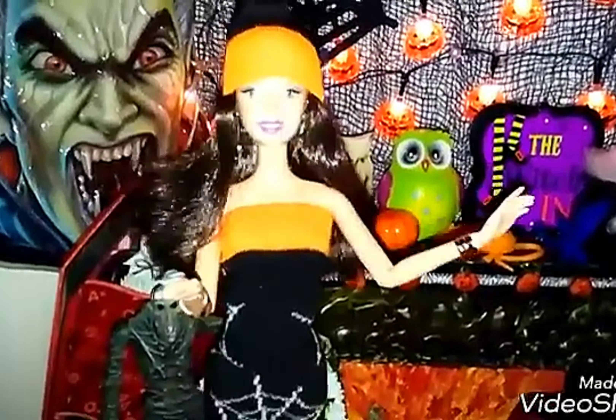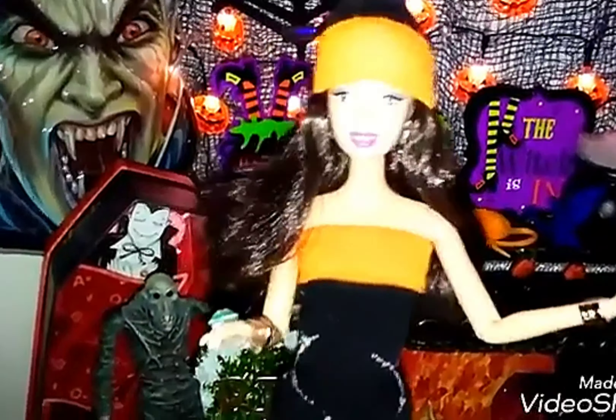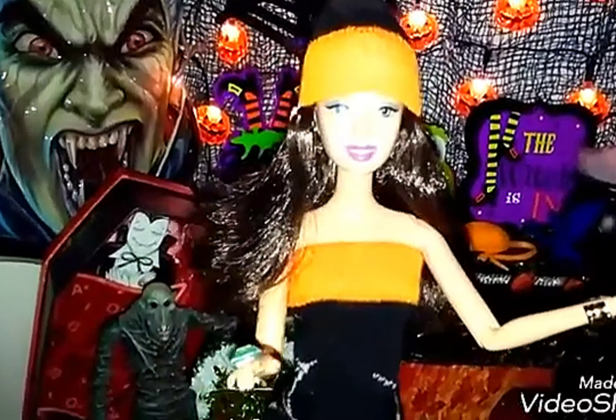We are going to be telling some scary stories written by Loretta McCobb. We will share those stories twice a week, every Monday, every Friday for the month of October. And I'd like you to come and join us.